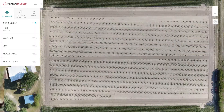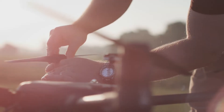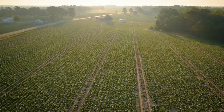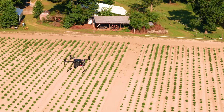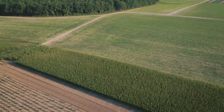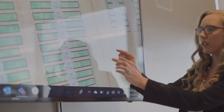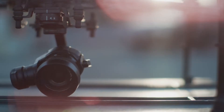They provide detailed maps and images of fields to help farmers understand their crops. The drones are versatile, used for tasks such as planting, harvesting, mapping, and inspection. Precision drones are a must-have tool for modern farmers who want to increase productivity, reduce waste, and stay ahead in the industry, revolutionizing agriculture and providing farmers with the tools they need to succeed.